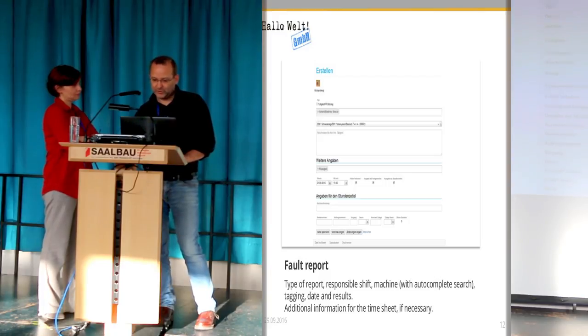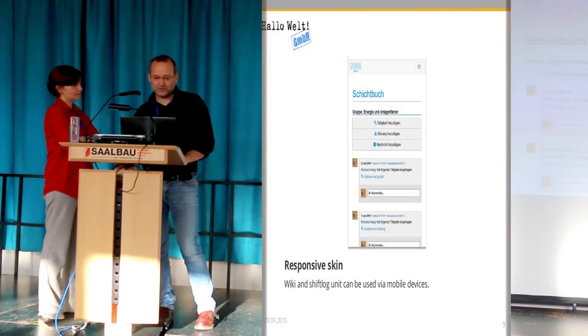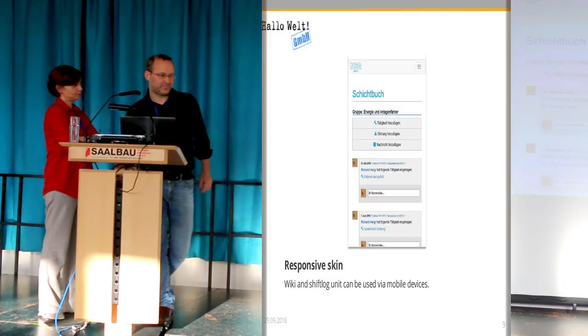Now it's stored and saved. You see the familiar semantic data, and now it appears here — you can find it at the top of the page. It's quite easy.